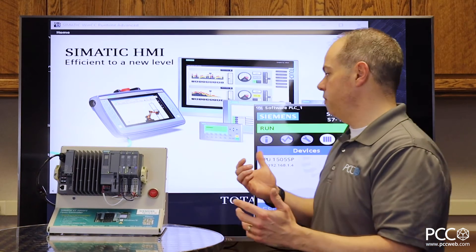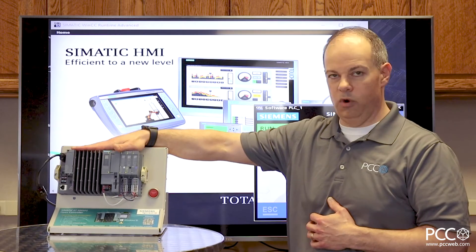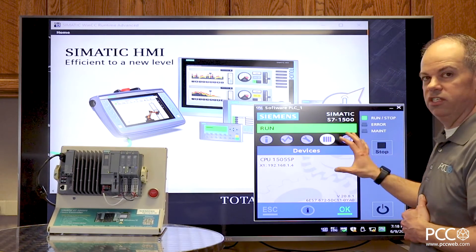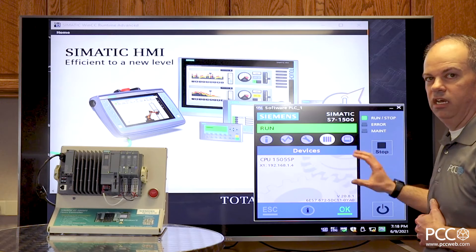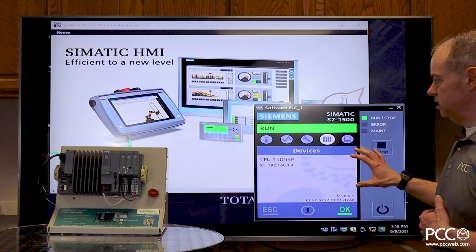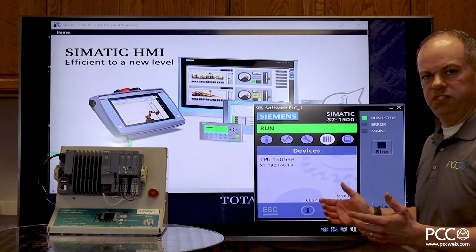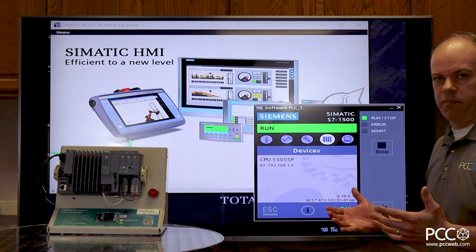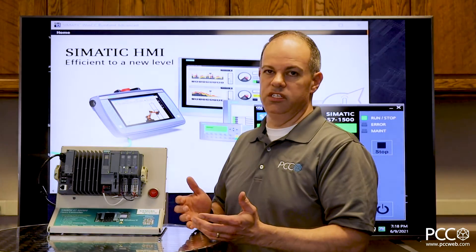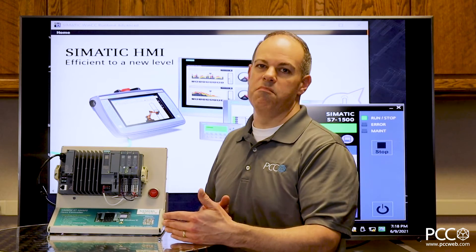Another area where Siemens shines is that it's the same look and feel as their standard PLC. On the monitor connected to this PC-based automation platform, I can see a hardware-based PLC running the Siemens software controller. Just like an S7-1500 hardware PLC, you've got a color screen showing CPU status, IP address, and diagnostics. Everything gets programmed in the TIA Portal software, just like your hardware PLCs do, so there aren't many changes to how you work today.